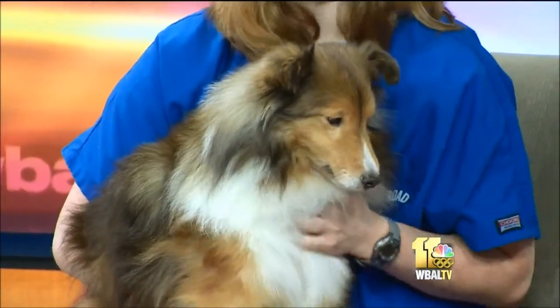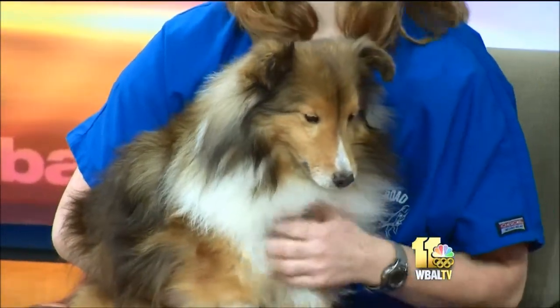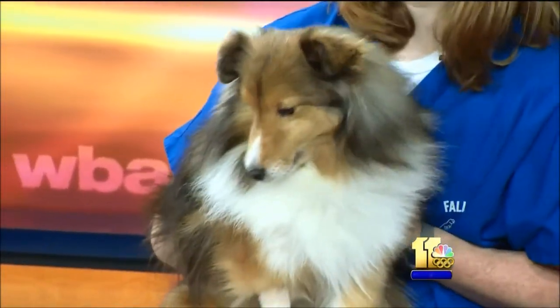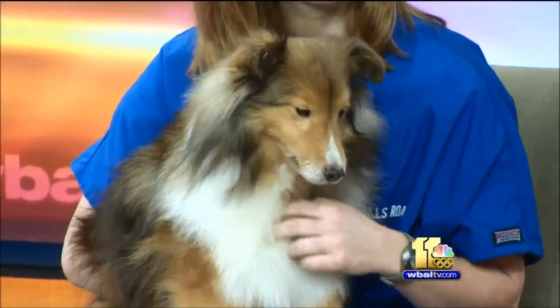They're similar to collies — they are a herding breed. This here is Dylan, who is actually a rescue. Is Dylan full-grown? He is, yep. This is as big as he's going to get. Puppy face forever! They actually tend to be a lot more laid back than collies. They do tend to herd children sometimes and other animals if they're in a group. They're really wonderful dogs.